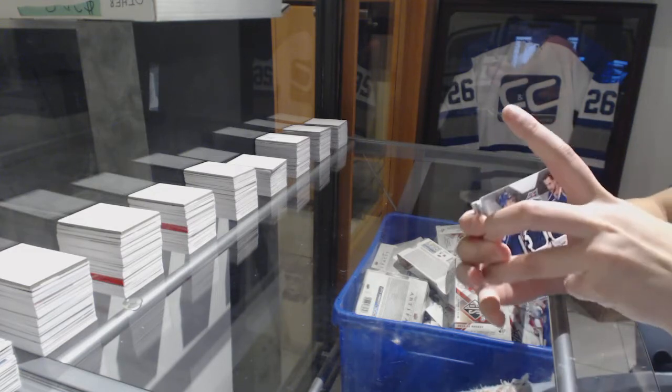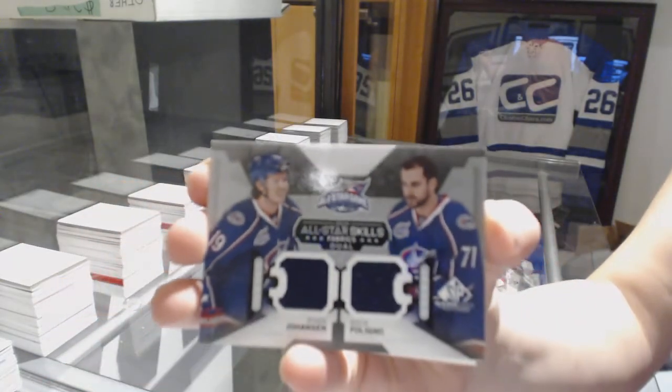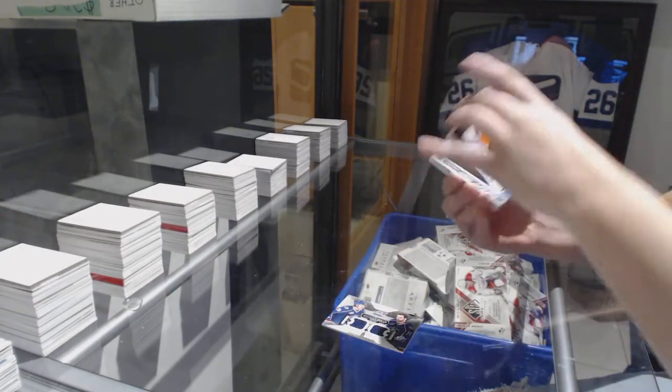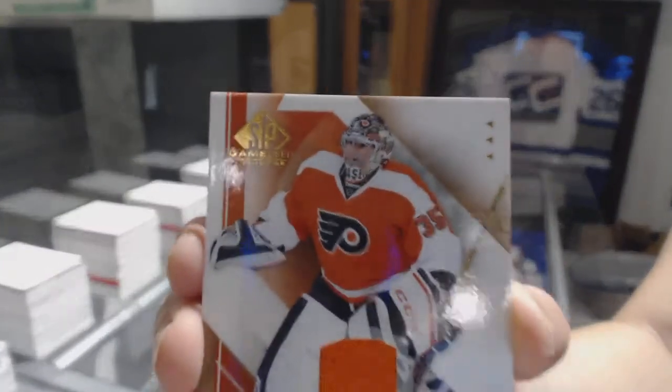We've got a dual jersey All-Star Skills Fabrics of Ryan Johansson and Nick Foligno for the Columbus Blue Jackets. We've got for the Philadelphia Flyers a jersey of Steve Mason.